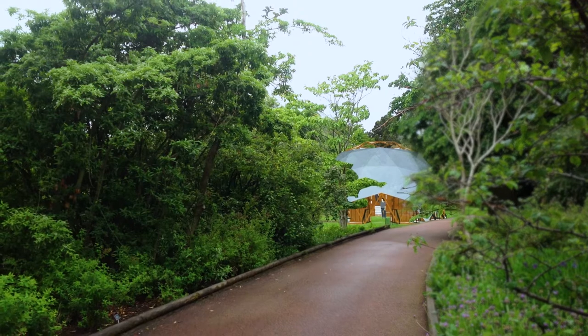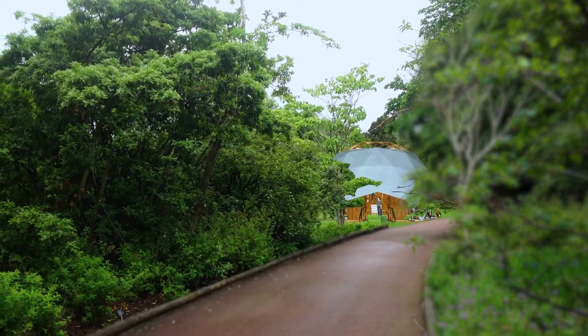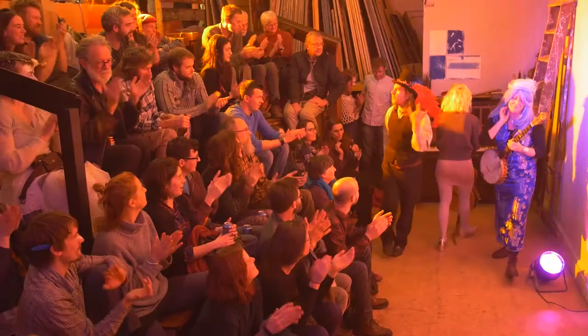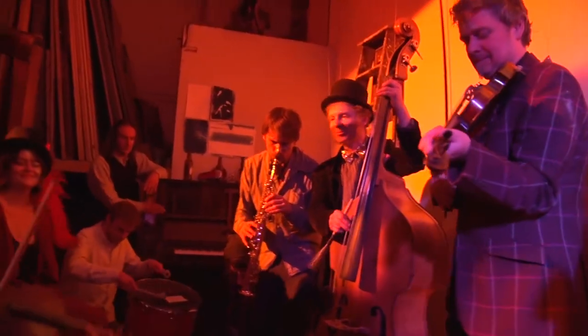I'm Matt Wright, the producer of The Pianodrome. We've partnered with the Royal Botanical Gardens in Edinburgh to put this project together. When it's built, the space will be free for people to wander in, play the pianos, enjoy the space, maybe have their lunch, maybe shelter from the rain, maybe sit outside it in the sun. But alongside that we'll program a whole load of events.